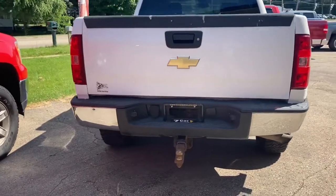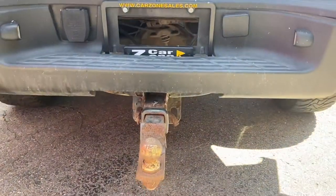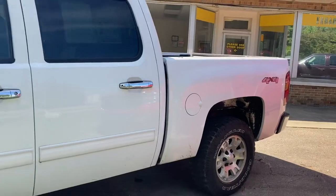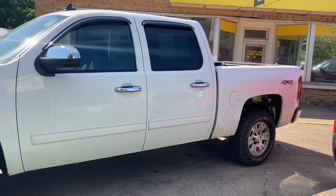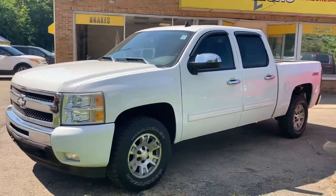This is a beautiful truck. Trailer tow package, aluminum wheels, LT, 5.3 liter. Check out the entire inventory at CarZoneSales.com. This is the Paw Paw location — it's a very country-type setting with green trees and a lot of nature.